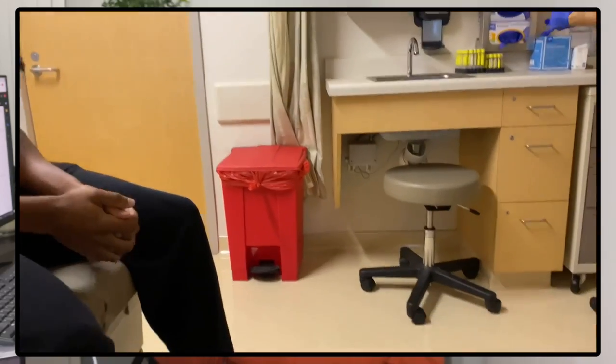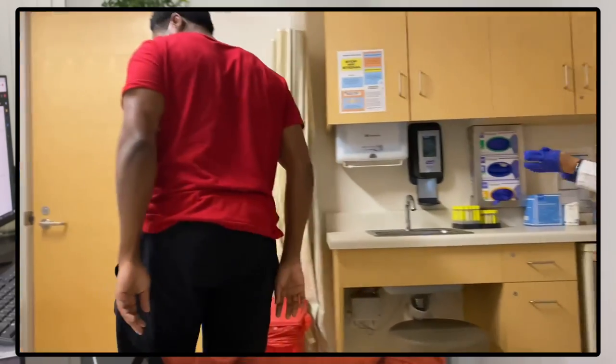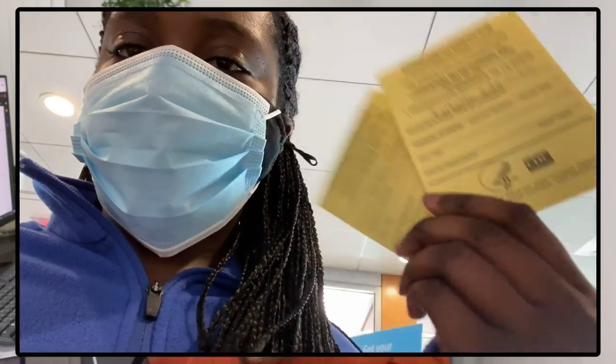First things first, let's talk about the yellow fever vaccine. I'm using some code language just to avoid any issues. You're gonna want to schedule that as soon as you can — at least a month prior — because appointments are sometimes hard to get and you don't want to end up paying an arm and a leg for some expedited last-minute thing. That is something you're going to need to show when you're in Ghana — it's the last step in customs right before they finally let you through. Don't come without it.